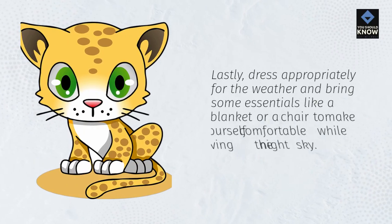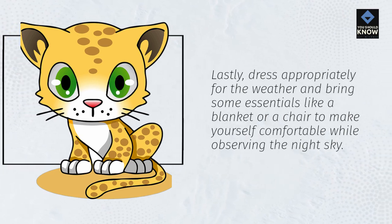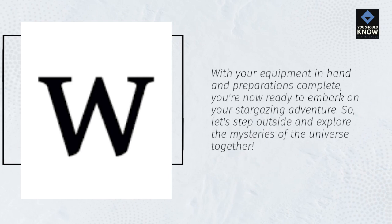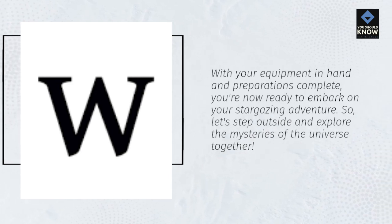Lastly, dress appropriately for the weather and bring some essentials like a blanket or a chair to make yourself comfortable while observing the night sky. With your equipment in hand and preparations complete, you're now ready to embark on your stargazing adventure. So, let's step outside and explore the mysteries of the universe together.